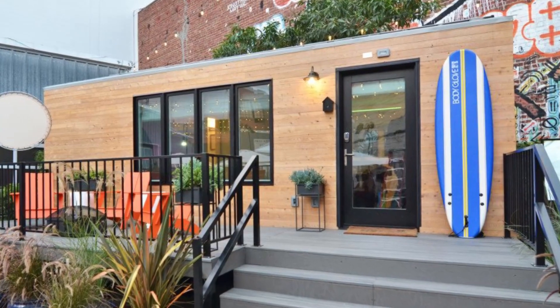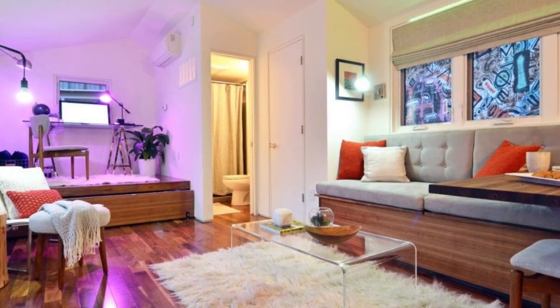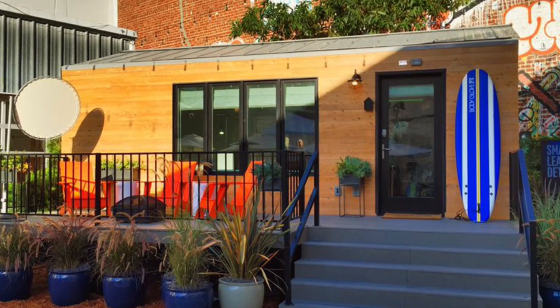This home is one of the most intelligent on this list thanks to its use of the Internet of Things — IoT — a network of related computing devices, digital machines, mechanical systems, and other objects that uses technology for connectivity, data gathering, and data exchange.